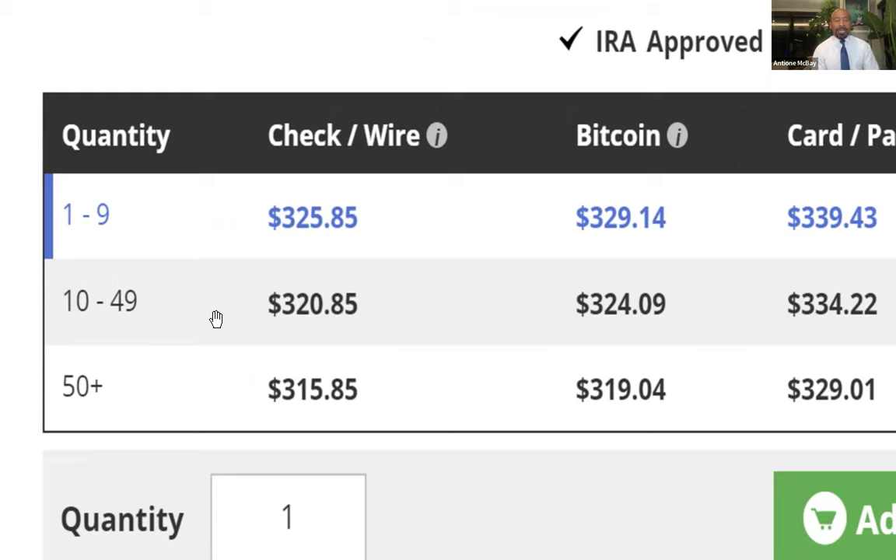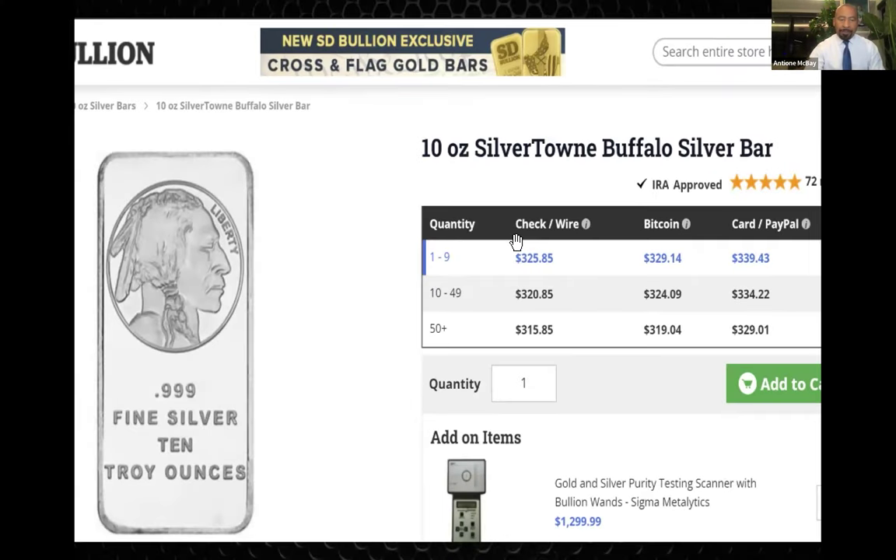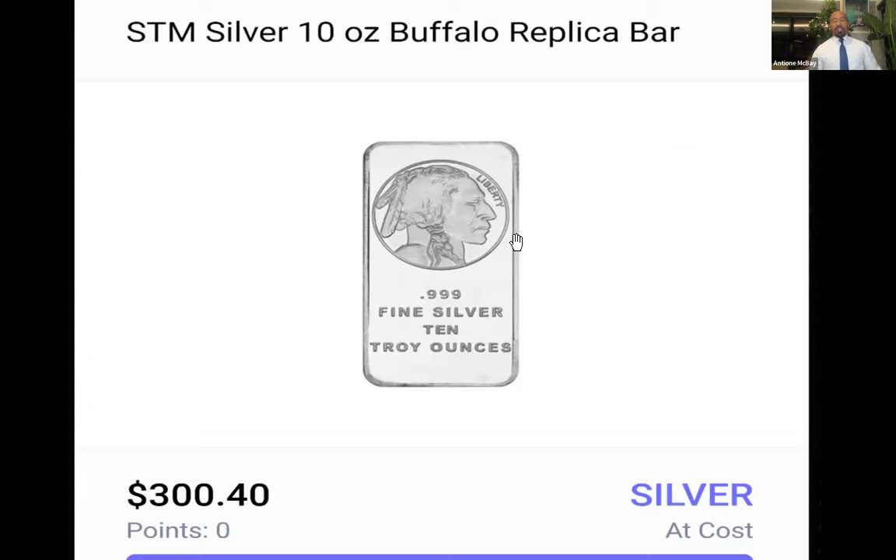To get a discount at SD Bullion, I would need to buy 10 or more and save $5 per bar. If you buy 50 or more, you get quite a bit more savings — $315.85 per bar. People do buy 50 or more silver bars because they understand what they are buying — they know that they're just exchanging fiat for money. How much is At-Cost Metals? $300.40 — whether you buy one, ten, or a hundred. It's $300.40 for the exact same 10-ounce metal.